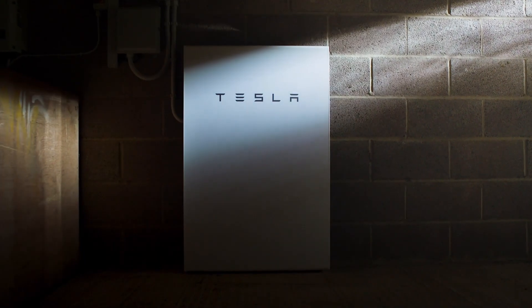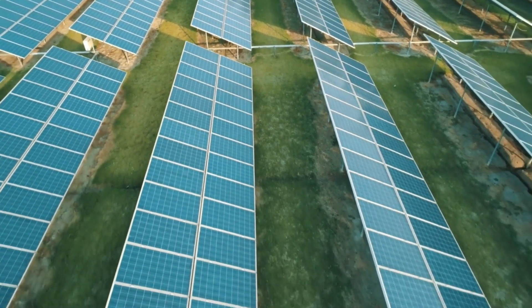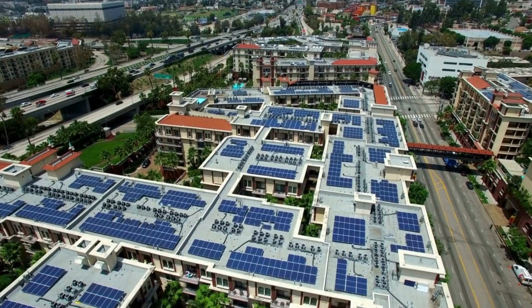Tesla's Powerwall is a home battery system designed by Tesla, a pioneer in sustainable energy solutions. It exemplifies Tesla's ambition to hasten the world's transition to sustainable energy. Let's start by looking at what Powerwall has to offer and how it can change the way we power our houses.